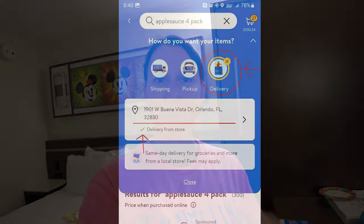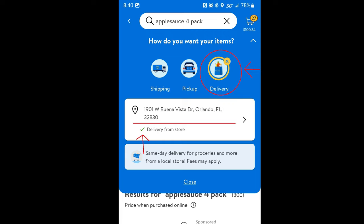I'll also cover the struggles I had with the All Star Movies Resort delivery address because it gave me issues. So this is where to deliver to All Star Movies. The first thing you want to select is delivery — not shipping, not pickup from store — delivery.